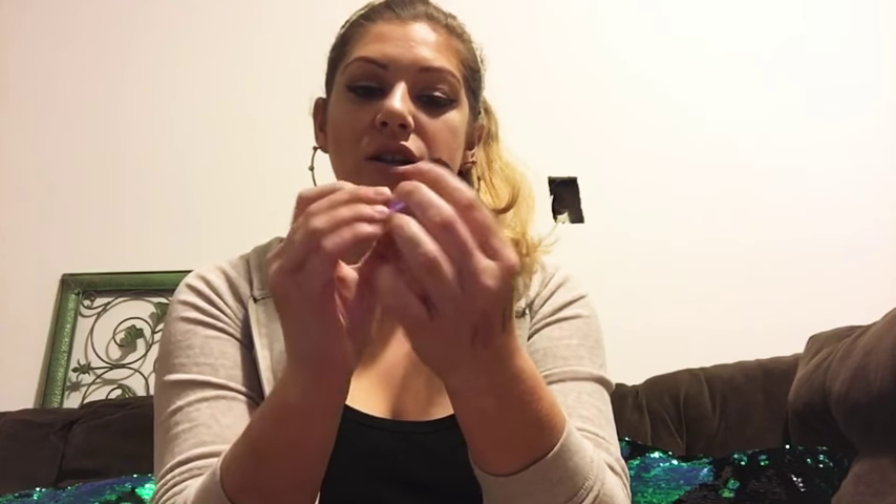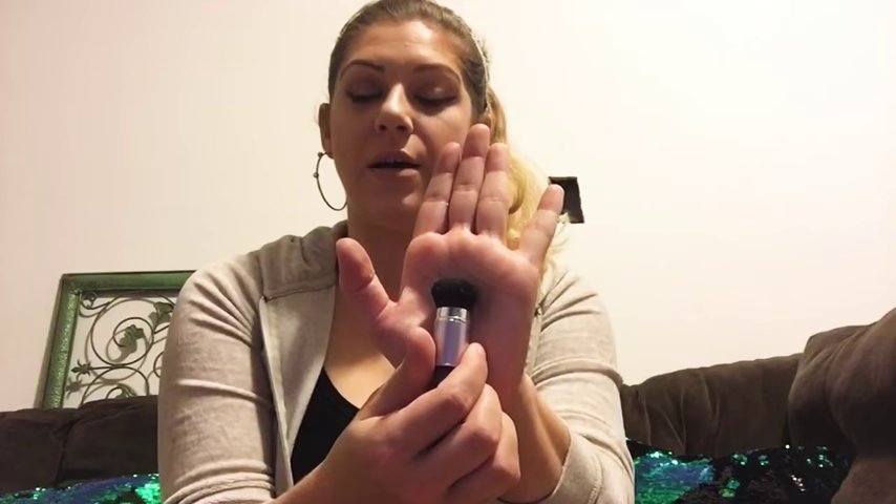Next I have a little retractable kabuki brush from Tarte. Funny story — it doesn't retract anymore. The lid pulls up but it kind of broke, so I had to glue it back together. And then I don't know what I did with the lid. But I'll keep it in there because it's a very small brush, good for on the go.